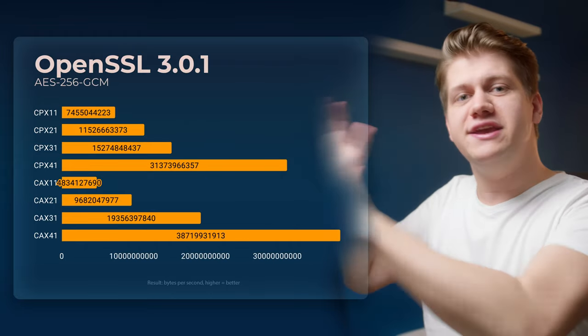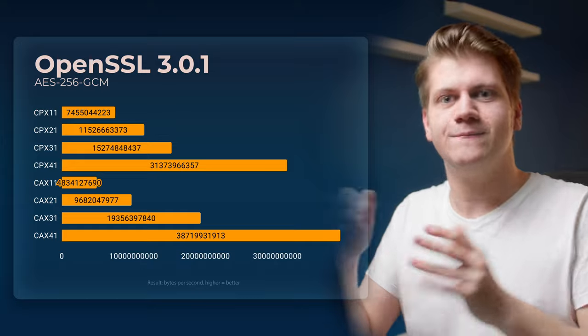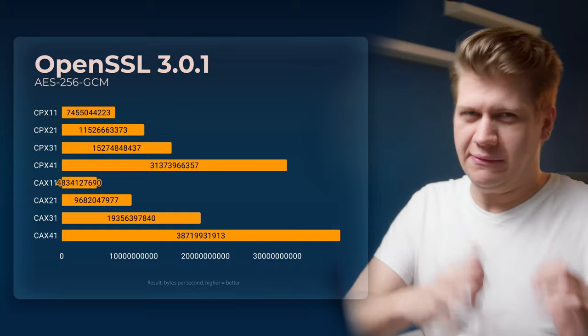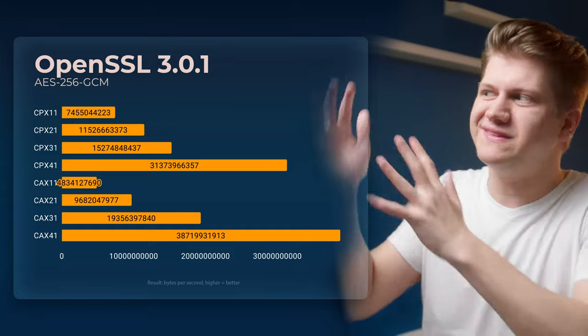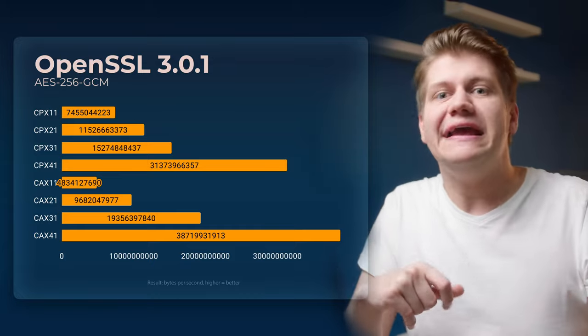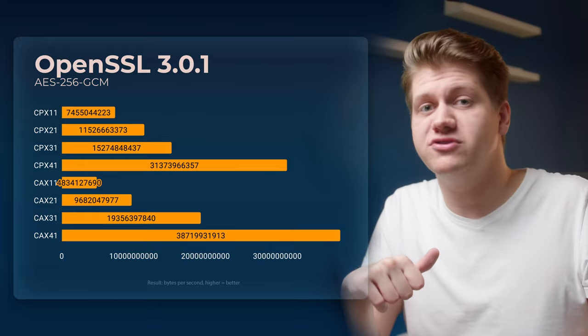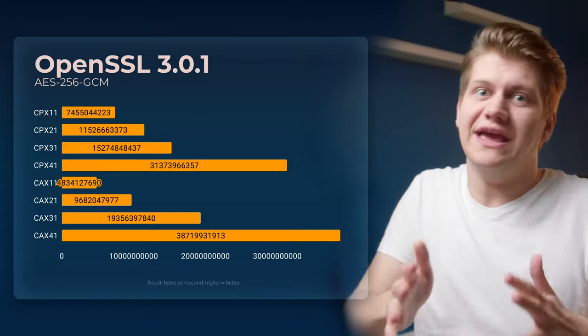Encryption Test — here we see the first win for Hetzner CEX. ARM processors are very good in terms of encryption and TLS performance for a very long time, so it's not surprising. AES-256-GCM is used in TLS 1.3, so this benchmark is important if you host anything using HTTPS.